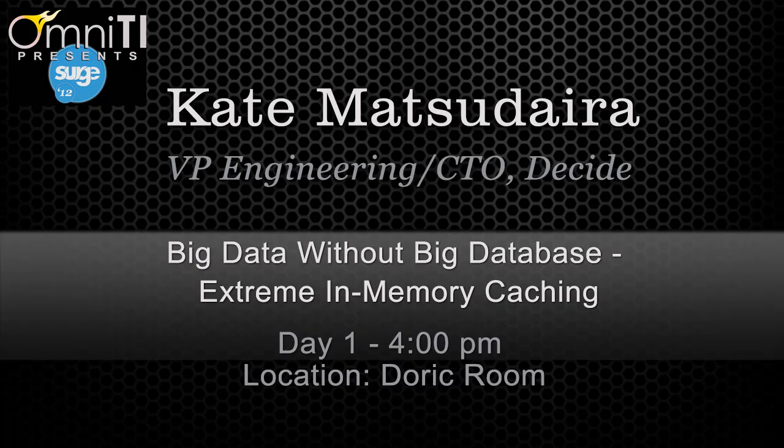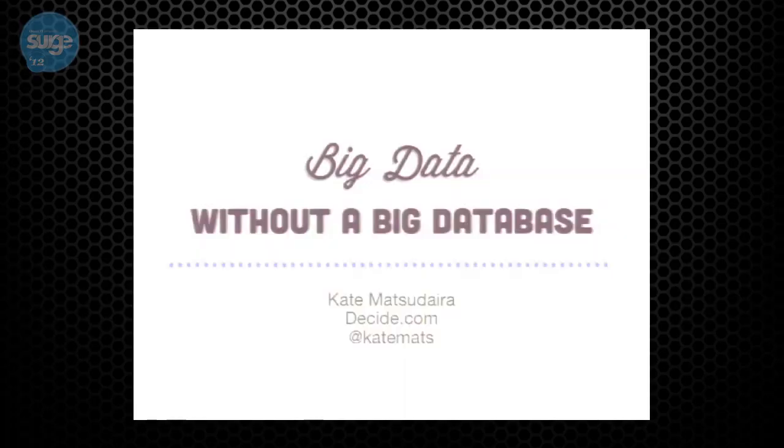My name is Kate Matsudaira and I'm here today to talk to you about big data without a big database. There's been a lot of talks here about scaling, about data, and different types of databases. But one of the more interesting things we do at Decide is we roll our own really large in-memory cache, and this allows us to do things really fast.